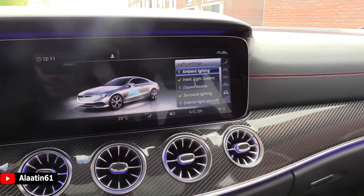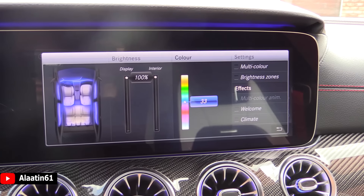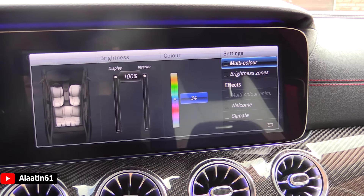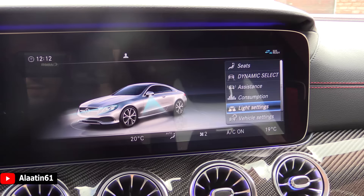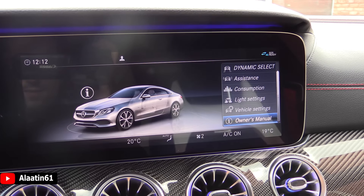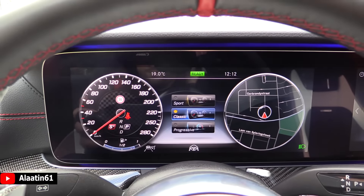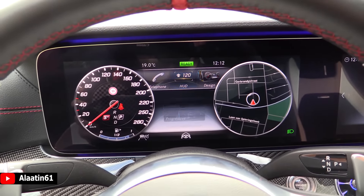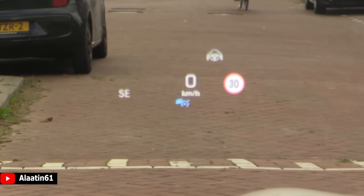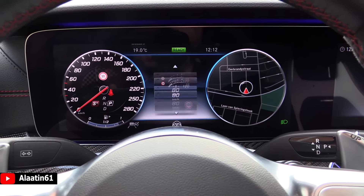Over here you have the light settings and ambient lighting with 64 colors and different programs. You can adjust the brightness zones and add effects if you want. These are the car settings. Over here you also have a menu where you can adjust the head-up display content and change the displayed images if you want.